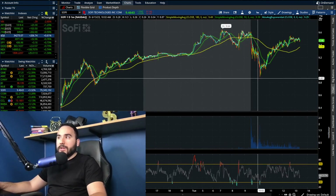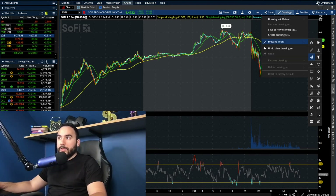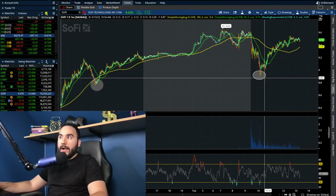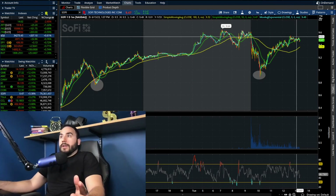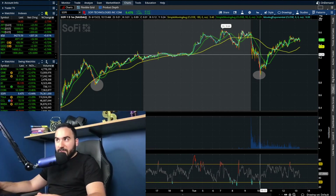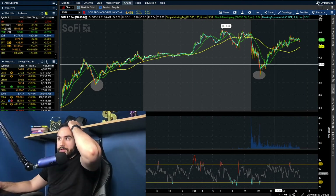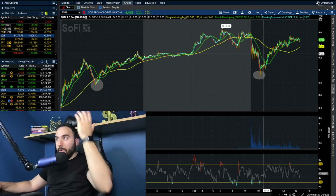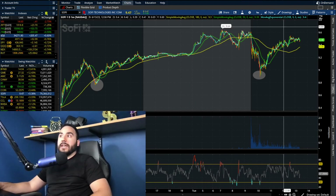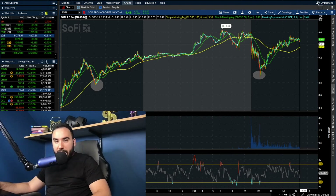Do you want to see how resilient the bulls are? We saw buyers come in at that $8.99 level, which is a higher low compared to where we held yesterday. We held the higher low and then ended up running back up to where we are now, up around three to three and a half percent. We went from seeing a death cross — being under the moving averages — to then breaking out and getting a golden cross, and we're still holding above the 180 SMA, which is really good for the bulls.